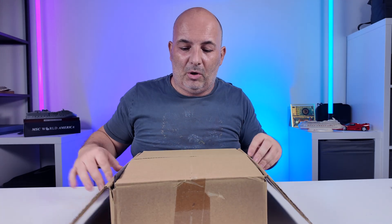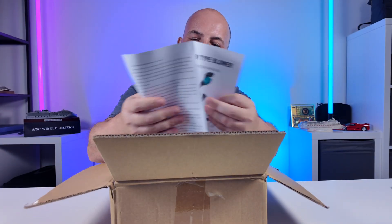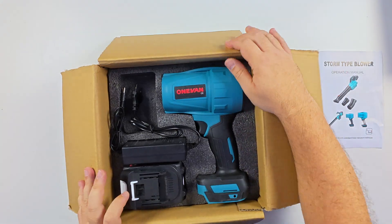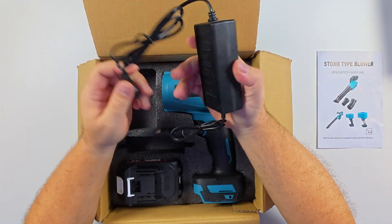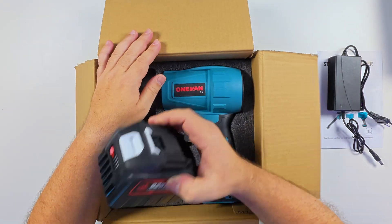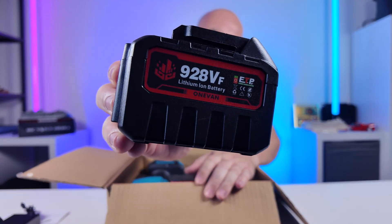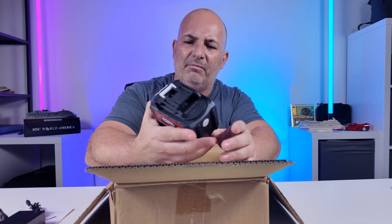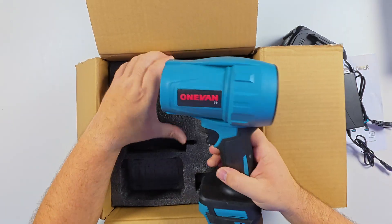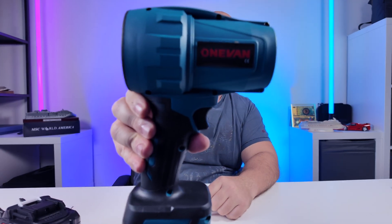So in the box there is an operational manual, which has not too much basic information. We have a charger, which is very light and doesn't feel too quality — not too good. There's the heavy battery, the 928VF, which is 29,990 milliampere hour. Okay, sounds a lot — we will see. And the turbojet blower 1.1 is here.